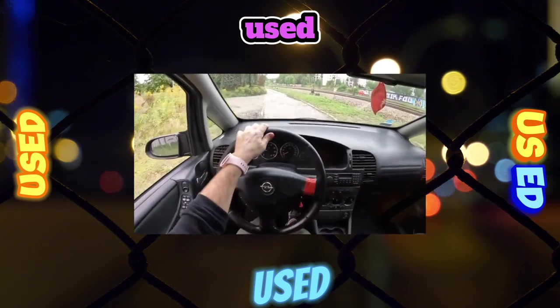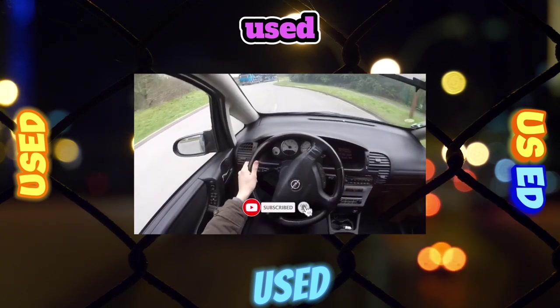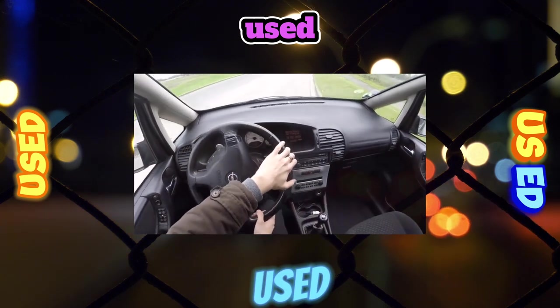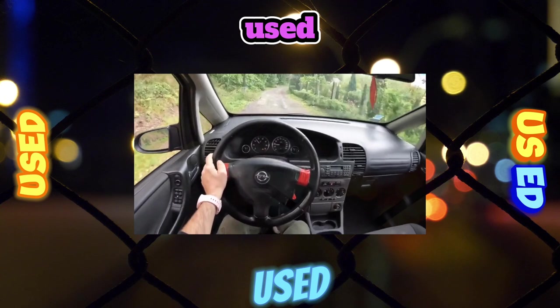With the third row seats installed, the trunk volume is only 150 liters, but if you hide the additional seats, it will increase to 600 liters. This figure is one of the largest among competitors, because the second row seats are non-removable. The maximum trunk volume is less than that of many 5-seater classmates, at 1700 liters.